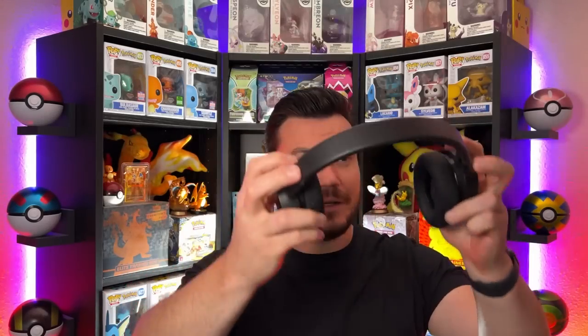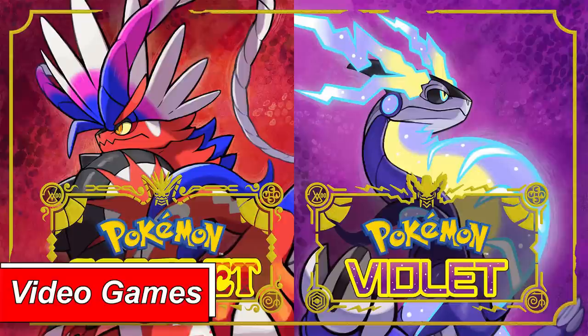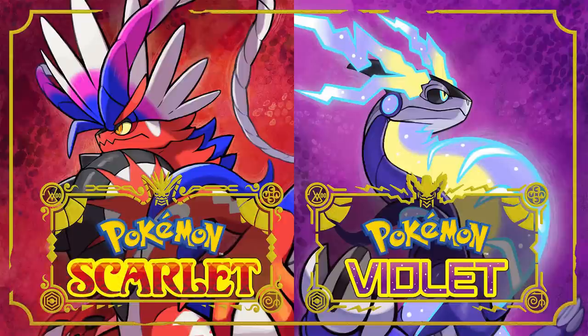Sorry, couldn't hear you come in with all this Pokemon news going on. Scarlet and Violet got new trailers last week and honestly it was super fun seeing all of the new content coming. Still a lot of questions that I would like to have answered, but at least we started seeing some of the pre-order bonuses for buying the game.